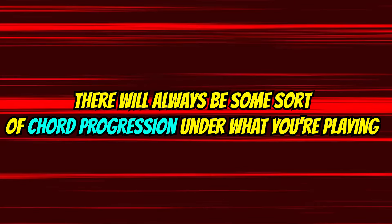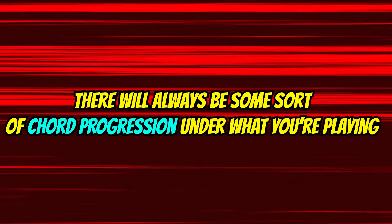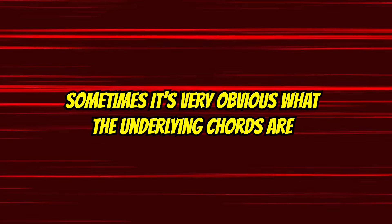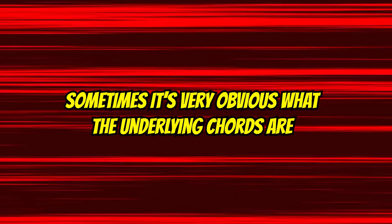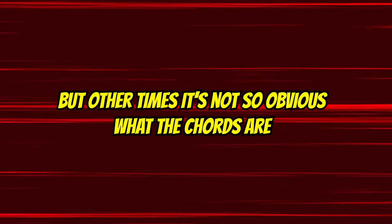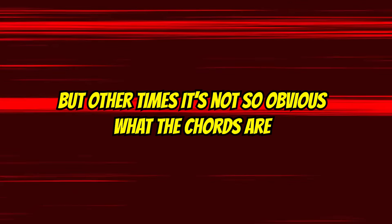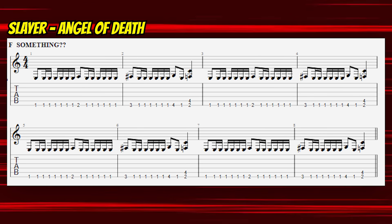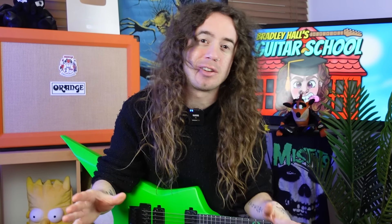In case you're not entirely sure what I mean by follow the chords, let me explain. When you're playing a solo in a song, no matter what it is, there's always going to be a chord progression underneath it. Sometimes it's very obvious what the chord progression is, such as Tornado of Souls, for example. But other times it can be quite unclear, like when you're playing over some furiously dissonant riffing, such as Angel of Death by Slayer. But regardless, you can always boil the accompaniment down to some semblance of a chord progression to follow.